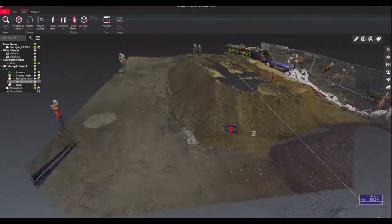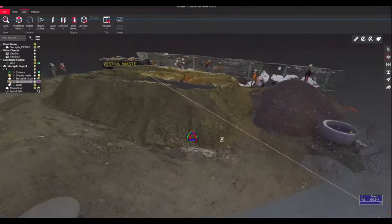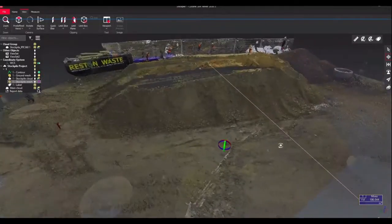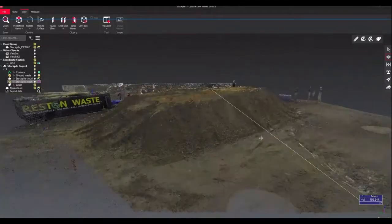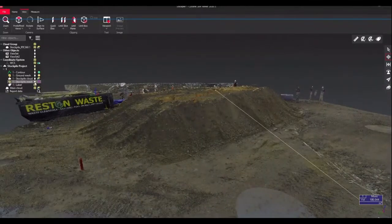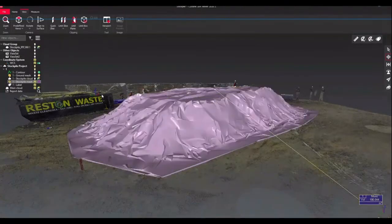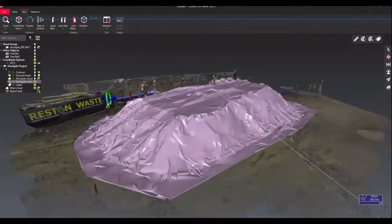As you saw in the video, we were able to move the scanner quickly and efficiently on site as we do not need to worry about leveling the scanner. All of our scans are then easily exported and processed to allow us to start working with the data.